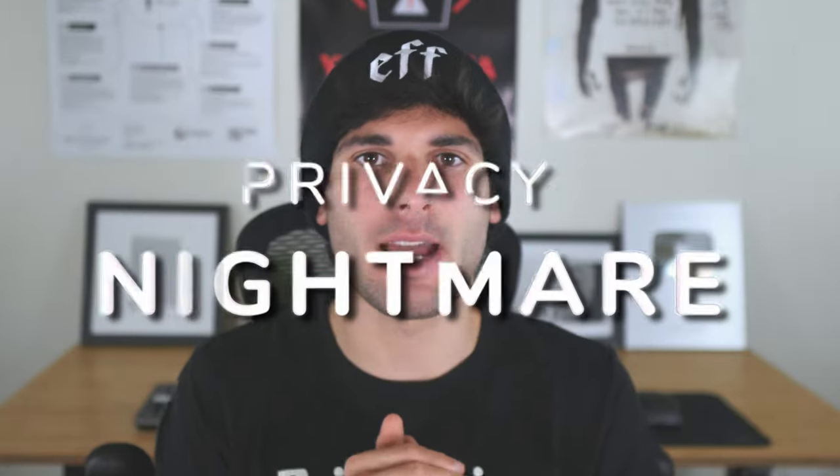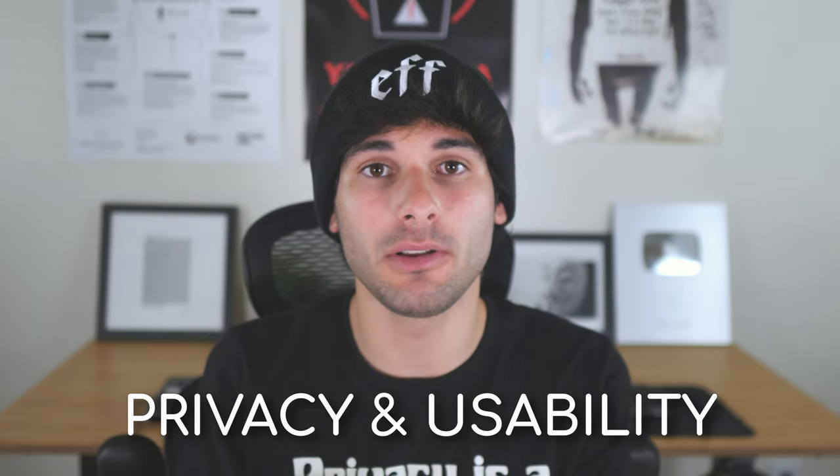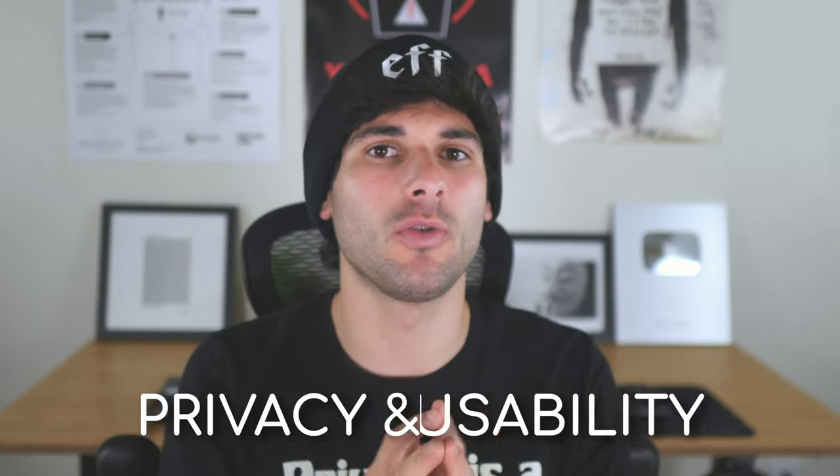Google Chrome is a privacy nightmare, but are there genuinely decent alternatives that respect your privacy and give you that amazing Chrome experience? Actually, yeah! Today we're covering our three favorite Chrome alternatives with a focus on privacy and usability so you can escape Google's clutches.